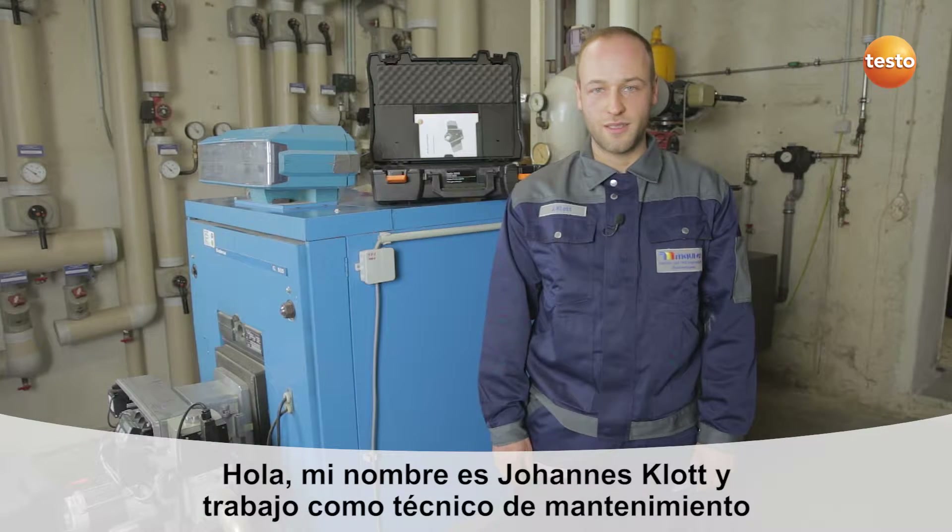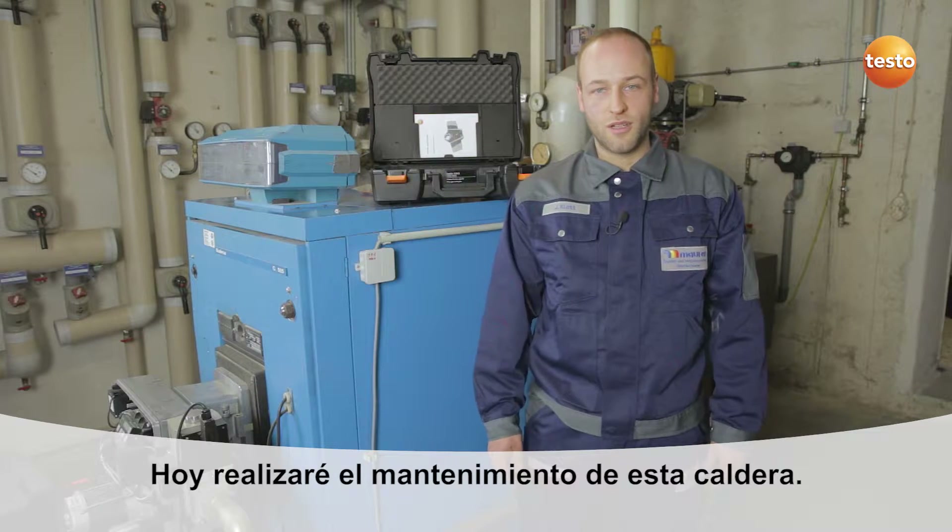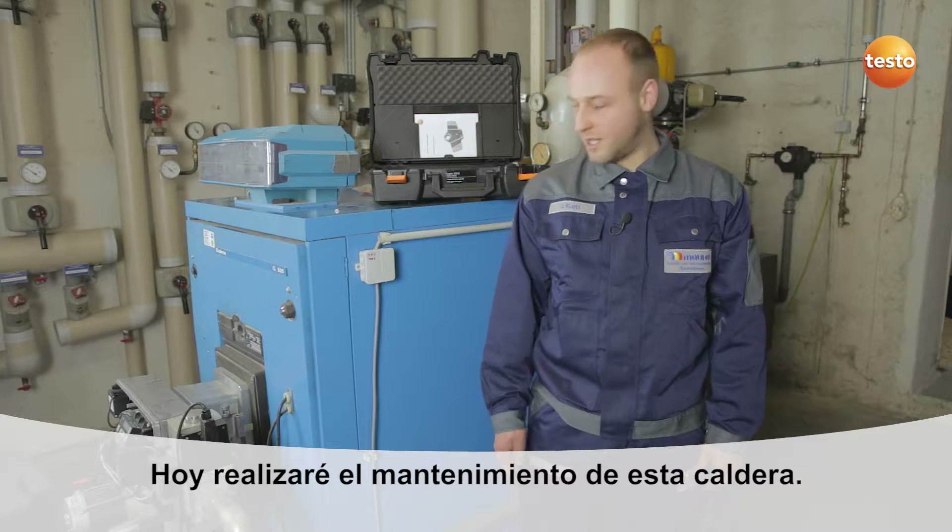Hi, my name is Johannes Klot. I work as a service technician at the Hubert Mauer company in Gotenheim, Germany. Today I'm going to be carrying out a service on a gas burner.